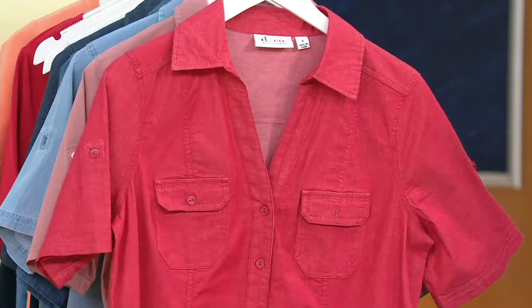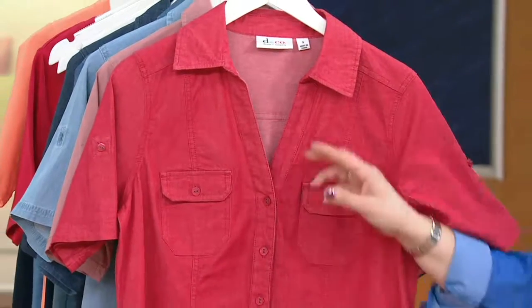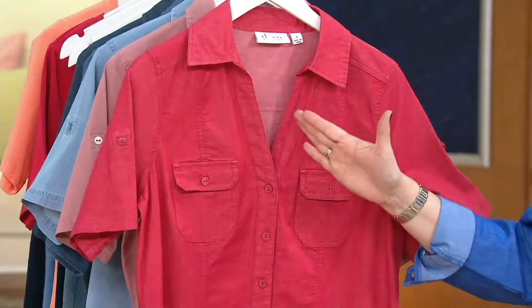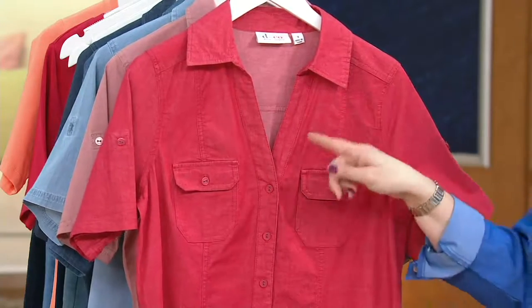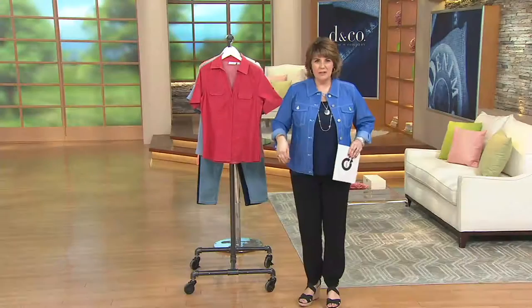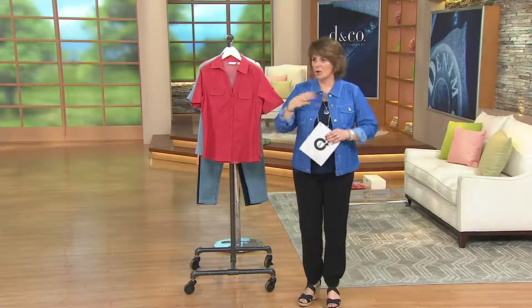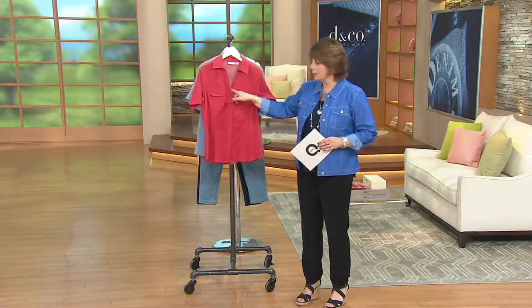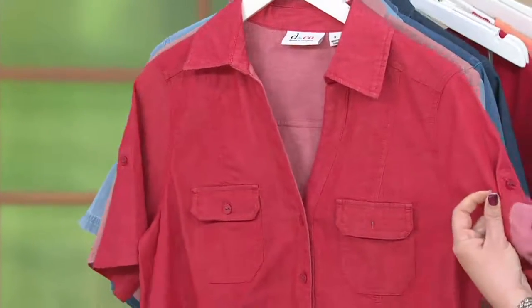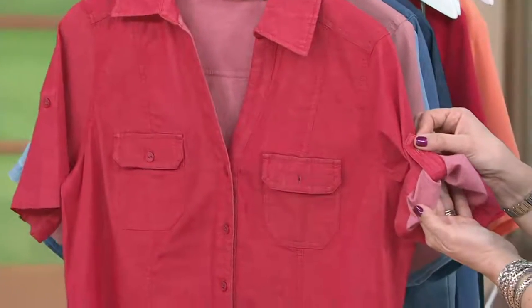I love this neckline — it's really nice and flattering. It works nicely if you'd like to wear this open as a shirt jacket, but it also looks great when buttoning it all the way up. It doesn't look masculine the way a traditional button-down sometimes does. That nice V is really flattering. This has short sleeves and a cute little roll tab, so if you want that camp style look, you can do that very easily.